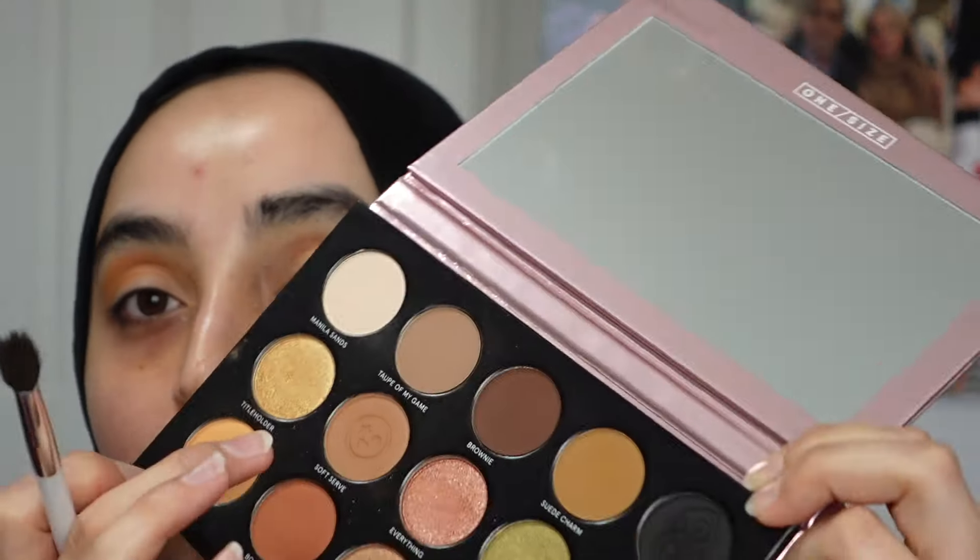Having the backdrop will help because I won't have to worry about focusing issues like last time. Next I'm taking the shade Soft Serve from the palette — just tapping my brush in and blending that right on top. This brush is shedding so it's probably done, but I'm just blending that out.